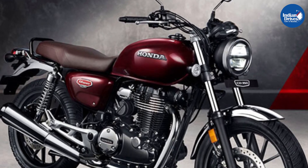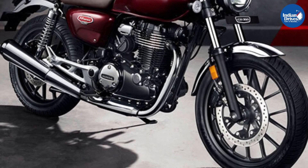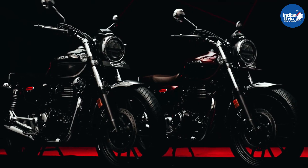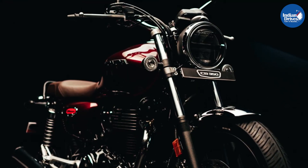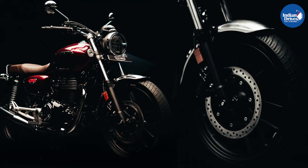The CB350 is the brand's most affordable premium motorcycle offering and rivals the likes of the Royal Enfield Meteor 350 and the Benelli Imperial 400. Apart from the increase in prices, no other changes have been made on the motorcycle.